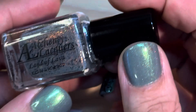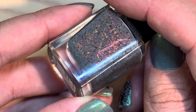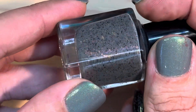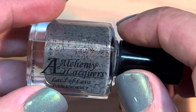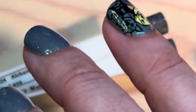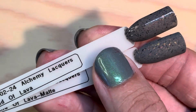Next up we've got from Alchemy Lacquers: 'Land of Lava.' That is a gray base — do you see that gold, orange, red, fuchsia shimmer in there? And then it's got flakies and black flakies. I think this is also my first from Alchemy Lacquers. The different PPU polish pickup and HHC seem to have different indie polishes — some overlap, but most are different. This Alchemy Lacquers, I think looks good both ways.